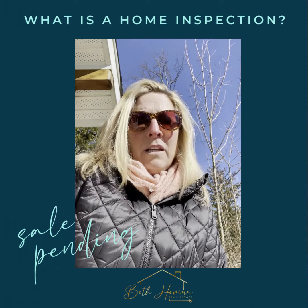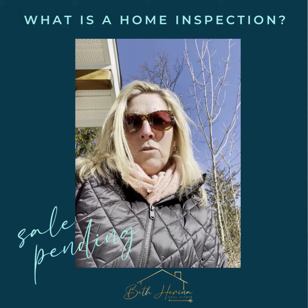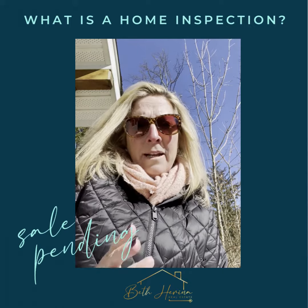He runs the oven, he runs the dishwasher, he runs all the appliances. He does a thorough check of all of the home — the flooring, the walls, everything. He turns the lights on and off, runs the air conditioning and the heating, depending on the time of year.